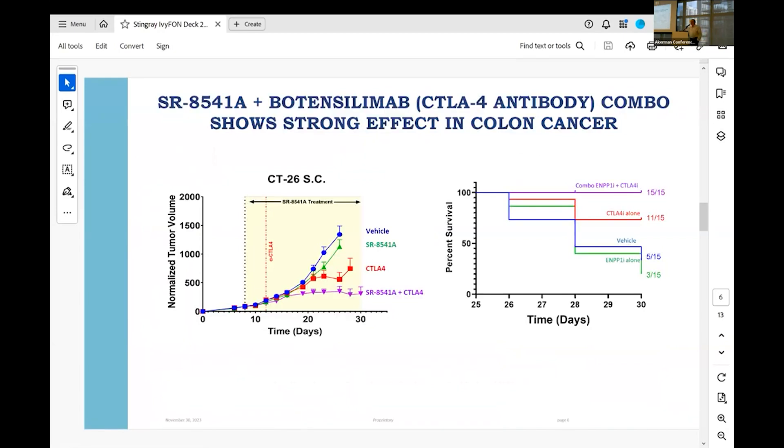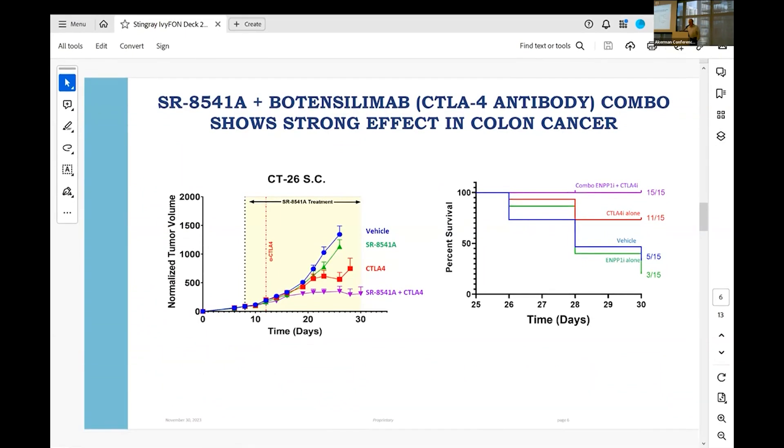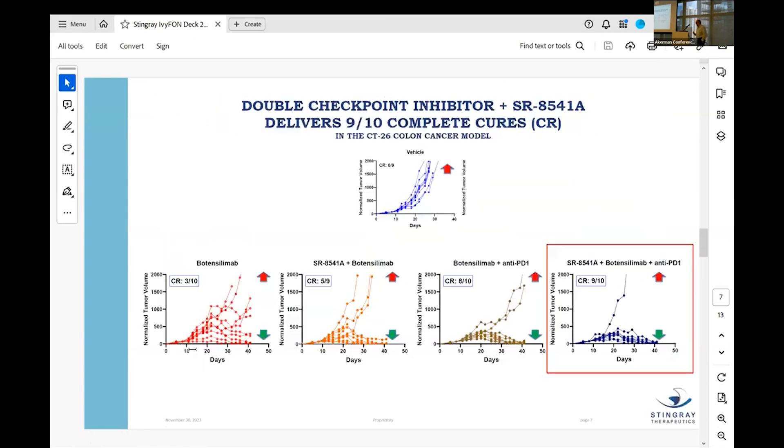I'll show you some scientific data — these are mouse efficacy studies. With just botensilumab, one of the two agents in the Geneos regimen, we flatline colorectal cancer in this model and all mice survive. Then with the triplet — all three agents — we have essentially complete cures. All but one mouse are completely cured of their cancer. We don't expect this exact result in people, but it's very gratifying, and it's better than any other combination.